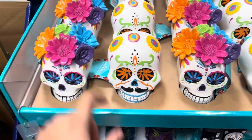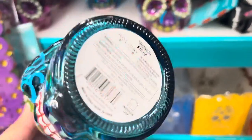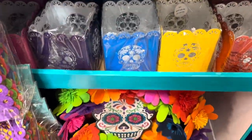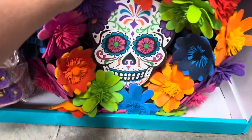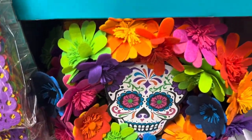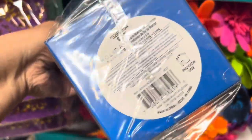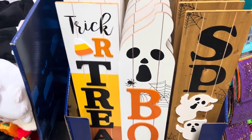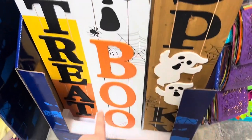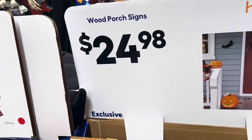I like the one with the flowers. There's some more cups — don't see the price. And look at this, like a wreath for the door. That's very cool. These candle holders are lanterns that light up — cute. I don't see the price for those though. These door signs — Trick or Treat, Boo, Spooky — are all $24.98.